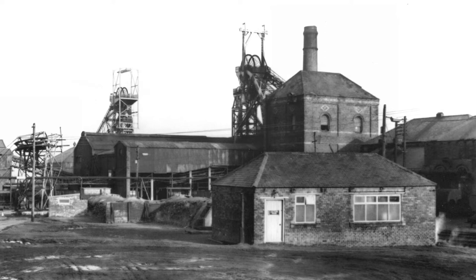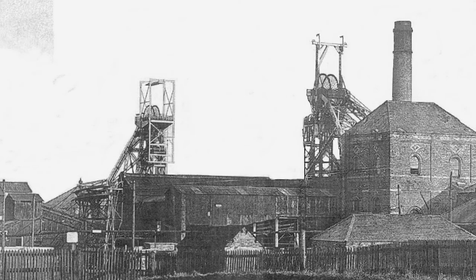Thornley colliery, as a contrast, had two shafts — one with an electric winder, the other a steam winder. But Thornley had one coal drawing shaft where all the mined coal was brought to the surface, and the other shaft was for materials and for taking men underground and back at shift changes. Where Wheatley Hill was so different is that number one pit and number two pit actually operated as two different entities.